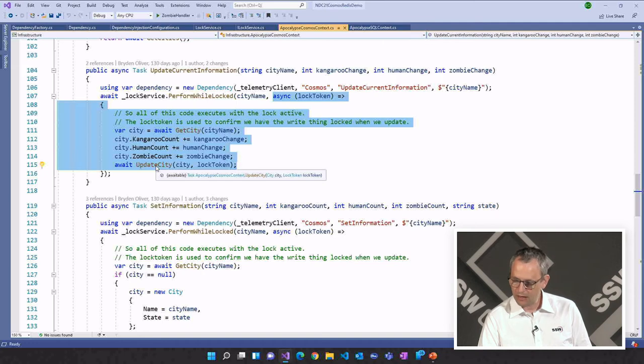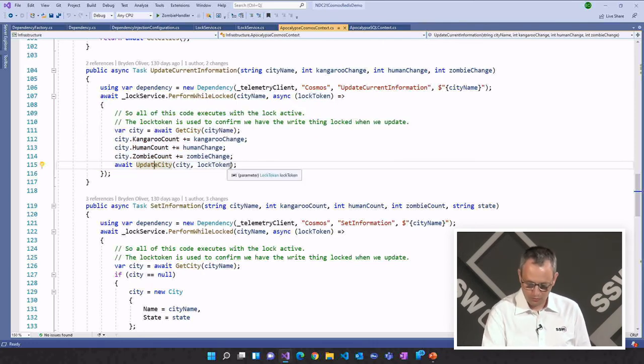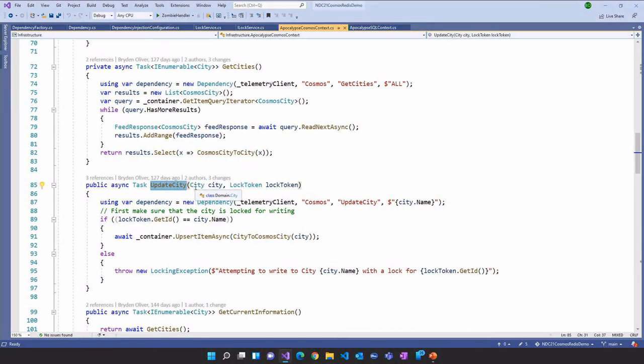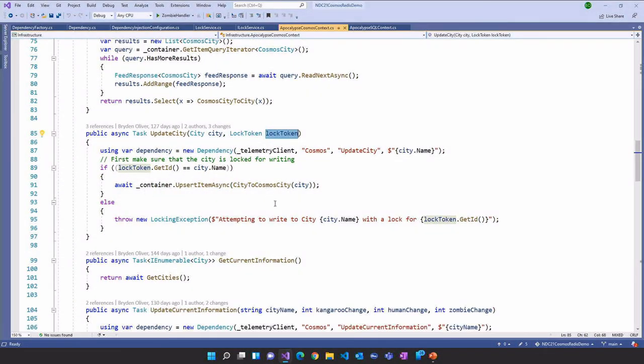Here's our PerformWhileLocked on our lock service. To run some code while something's locked, the easiest way is with a lambda like this. We perform while locked, and what we can see it does is go and get the city from Cosmos, make the changes we asked for, and then wait for the city to be updated. You'll notice we've used that lock token and passed it through. My UpdateCity method actually takes the city it's going to update and the lock token, and one of the things it can do is check that I've actually got a lock on the city I'm about to write. That's really cool — it's something you don't get in other solutions.